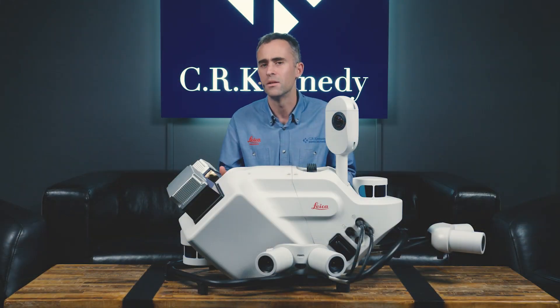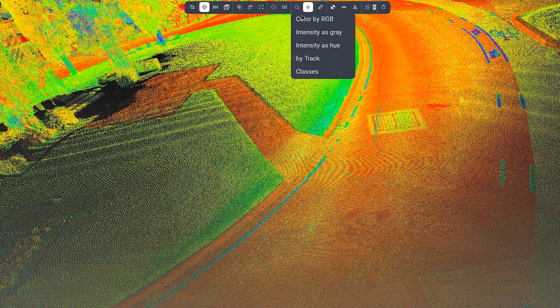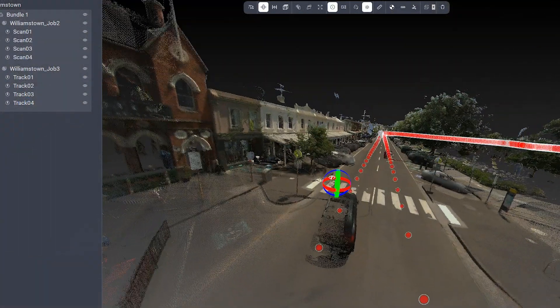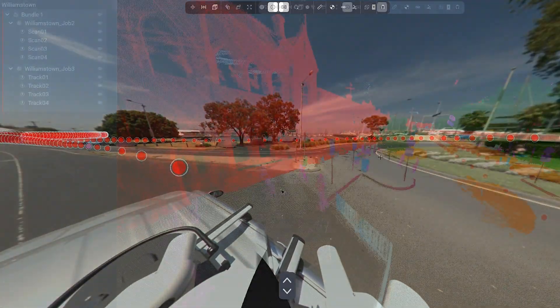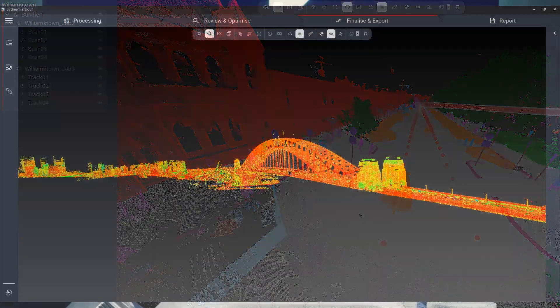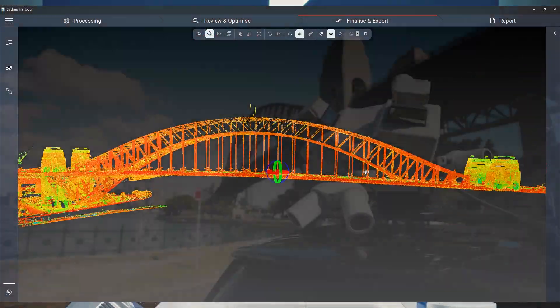Simplicity in design starts in the field and continues through to the office. Cyclone Pegasus office software has been designed specifically with the TRK in mind and provides additional tools for data inspection, reporting, and data export. It further leverages the power of AI via its point cloud classification routine.